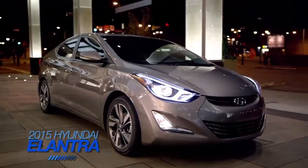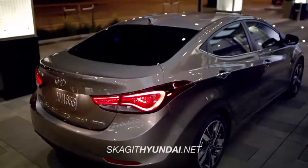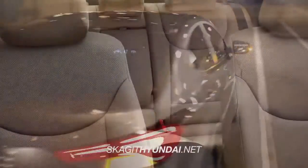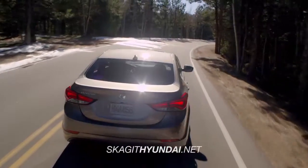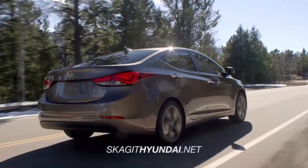When it comes to the 2015 Hyundai Elantra, the competition simply doesn't compare. If it's what's inside that counts, the Hyundai Elantra has more interior room than the Honda Civic. In fact, the Elantra's total interior volume is so big, it classifies as a mid-size vehicle.